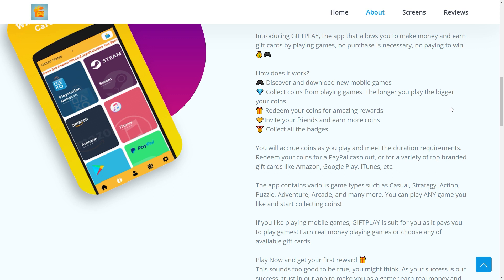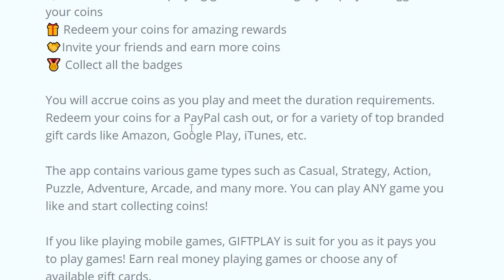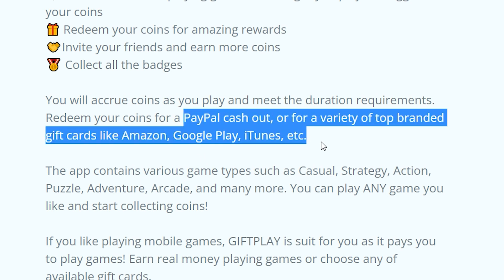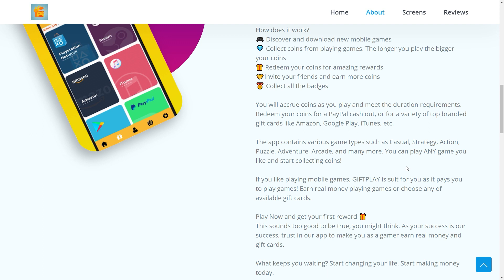Something I know many of you will love is that you don't just get paid through gift cards, as is the case with some other apps. You can redeem your coins for a PayPal cash out, or for a variety of top branded gift cards like Amazon, Google Play, iTunes, and more. For those of you who love PayPal, it is indeed available for this app, and if you prefer a gift card, they offer cards from huge companies like Amazon.